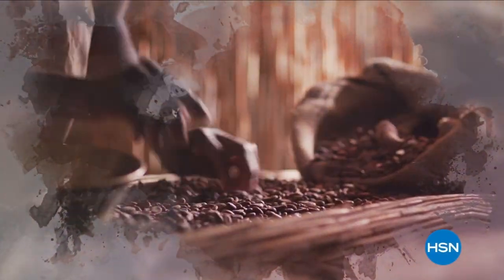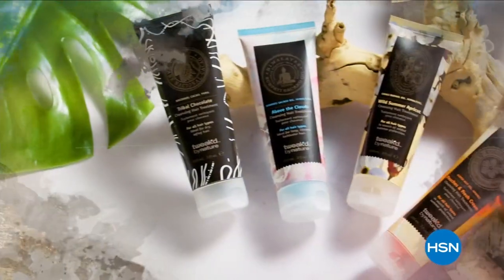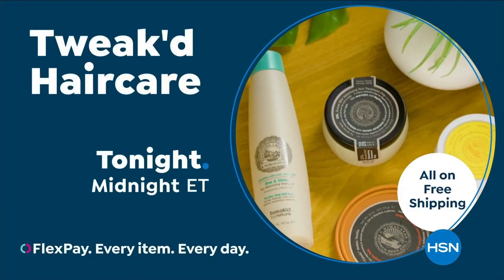Ingredients rich in tradition, born from the clouds and foothills of the Himalayan Mountains — clean beauty that protects, nourishes, and repairs hair and skin. Shop the Tweaked by Nature beauty collection on HSN and hsn.com.